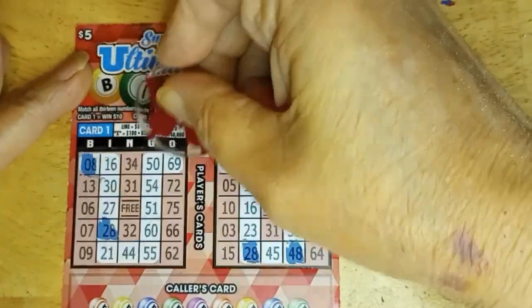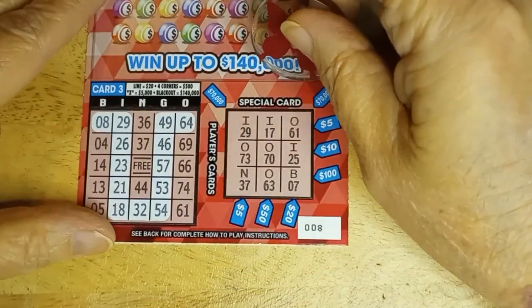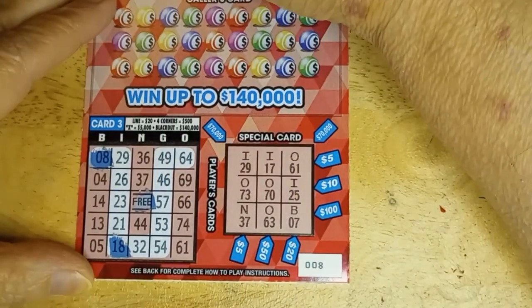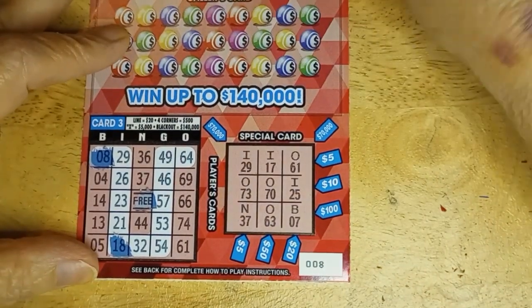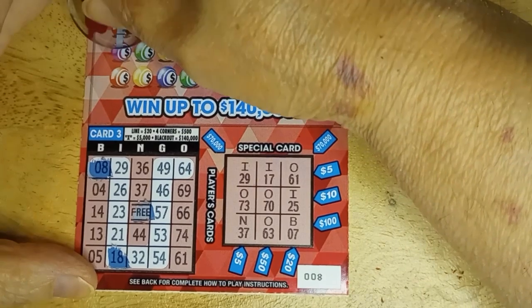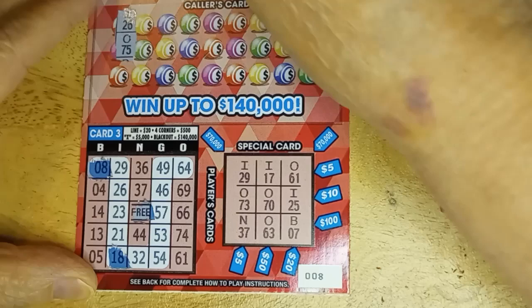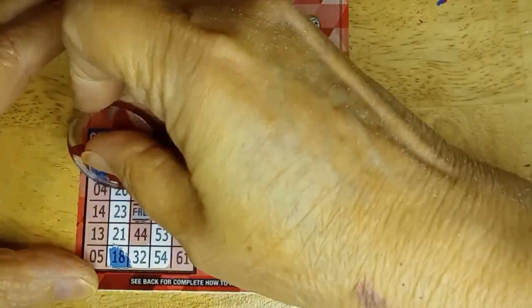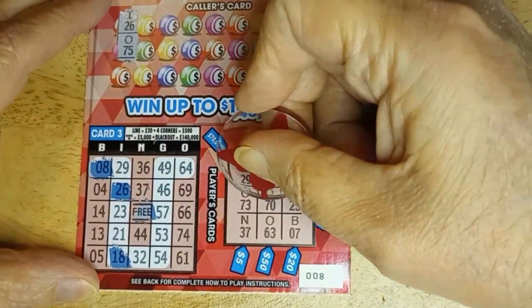28 on the top. Now the ones on the bottom: eight, got another eight, got an 18, free space — which I missed up on the top — and no eight in the special. Okay, as long as we're down here we'll go ahead and get started. I-26 and 075. I-26 and 75.